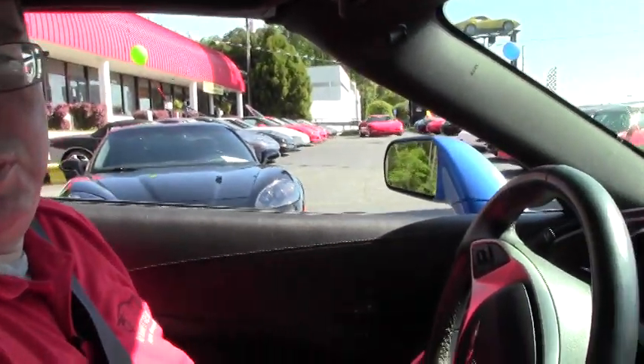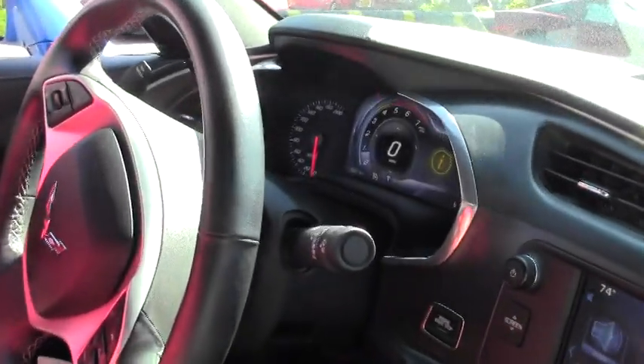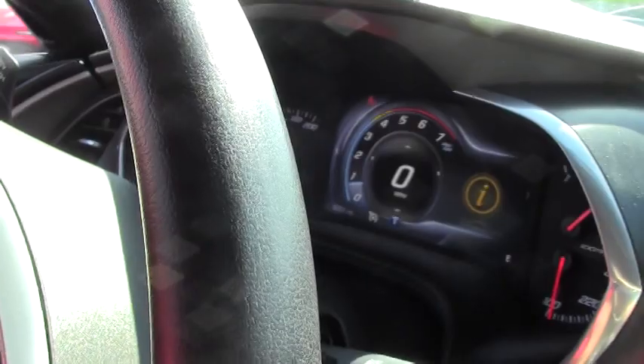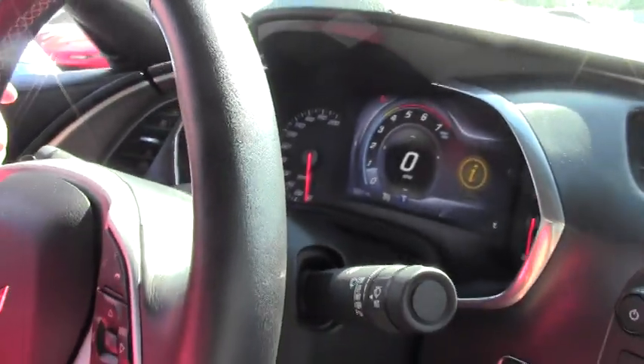Welcome to Buy A Vet. John Ivankovich here. We're going to take a look inside one of these beautiful new C7s. This is a 2LT package, so as you can see, beautiful dash setup.